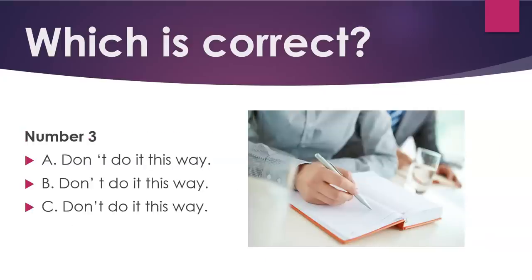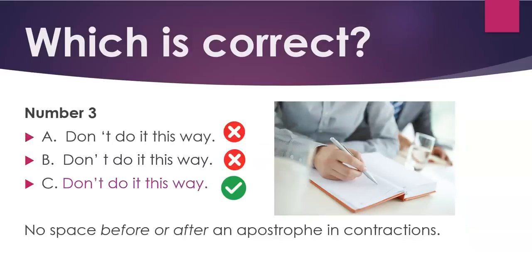Number three. C: 'Don't do it this way.' No space before or after an apostrophe in contractions.